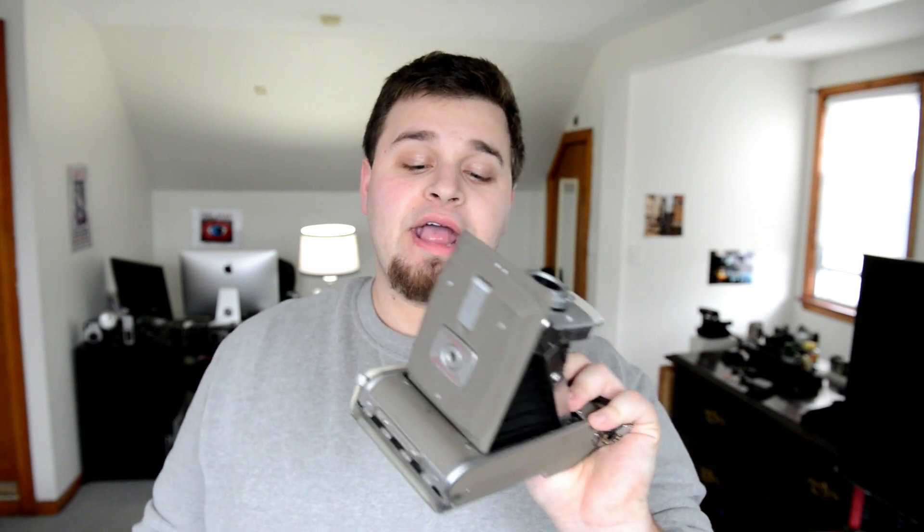Another camera I got is a Polaroid Land Camera — this is like the Model ADA and it's a beast. I don't even know if it works, but I think my aunt got this for me. It's just going to be an awesome addition to the collection. The film is kind of hard to find for these, but it folds out with the bellows right here and it's really cool.